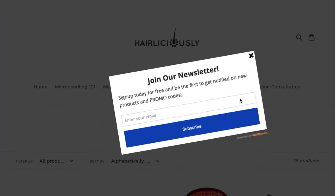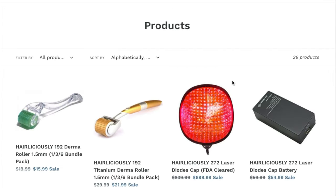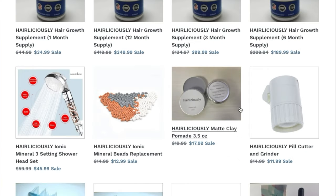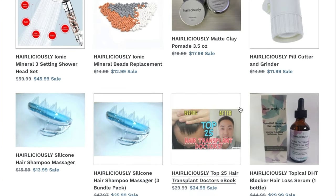Visit my website at Hairliciously.com to purchase our microneedling device, which is scientifically proven to stimulate hair growth, my low-level laser therapy cap, DHT blocking shampoo, conditioner and serum, hair growth vitamins, and a few other products to help those who are losing hair.